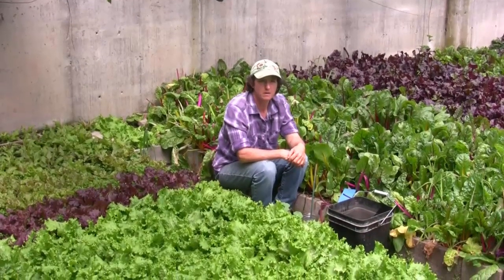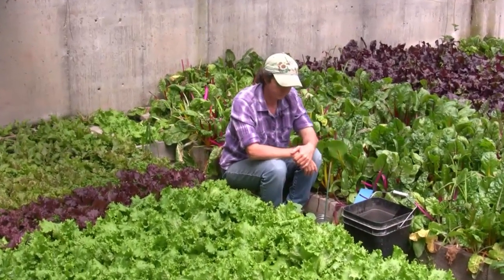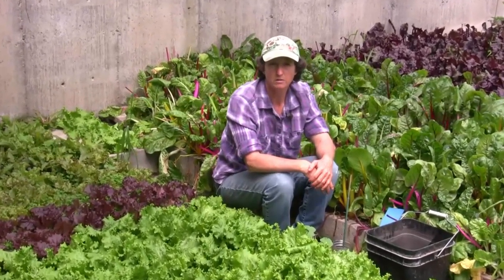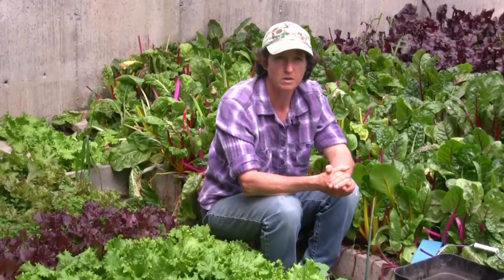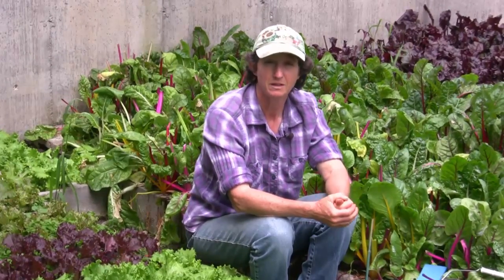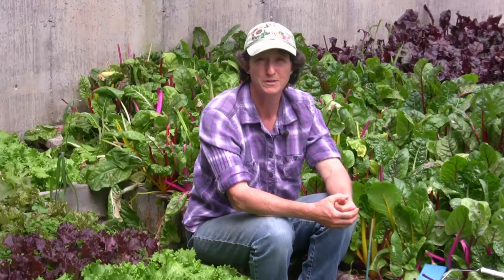It is amazing what control we get over the various bugs in the garden. I hope you have enjoyed this little video on nematodes, and I'll see you next week for another high-performance garden video training. Until then, may your garden be easy, fun, productive, and always organic.